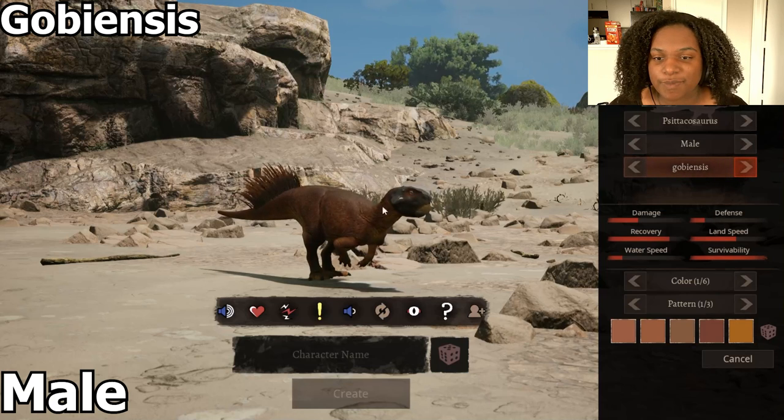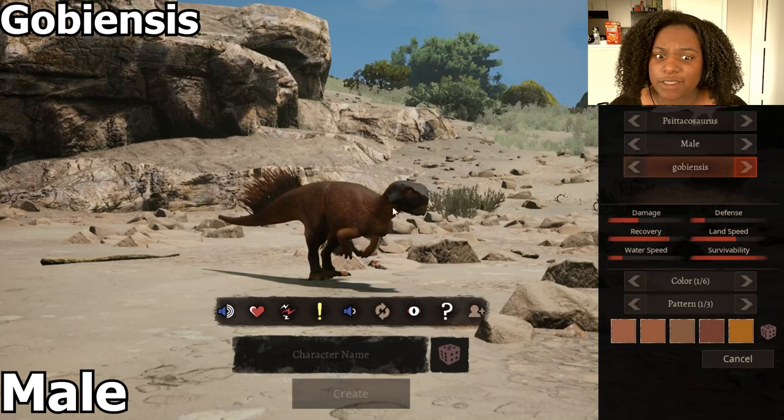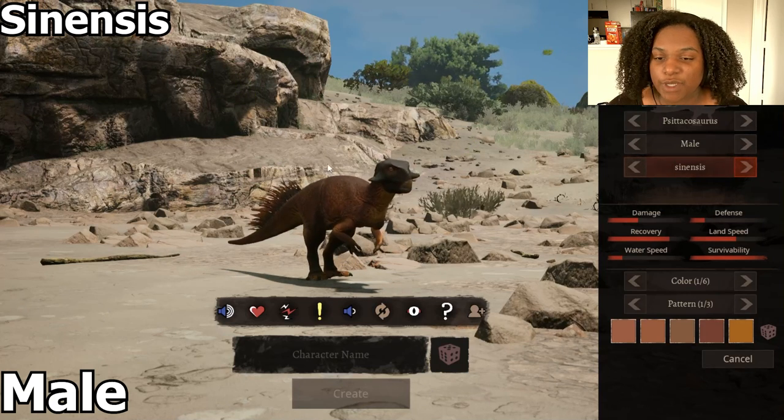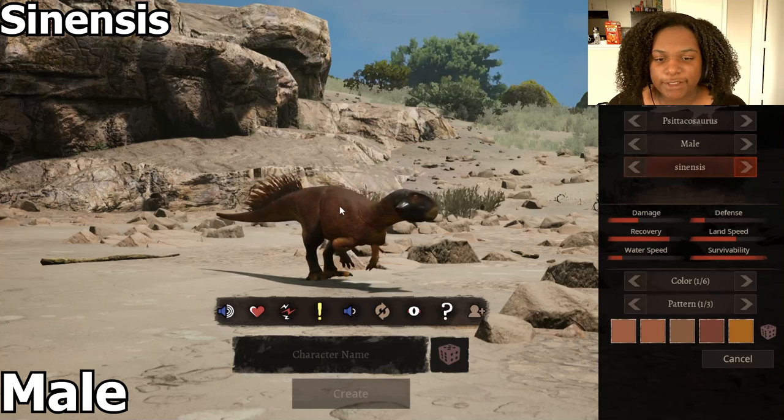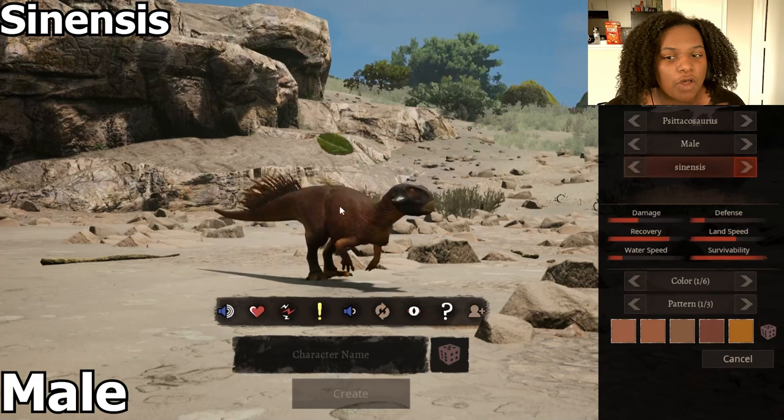This one, the face is back to normal, the quills are long, and the neck is a lot longer here. This one also has the shortened quills, and the face is a lot more elongated than the original. It still has the long neck as well.